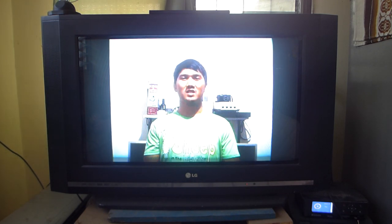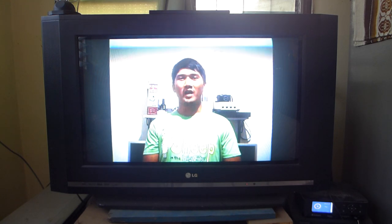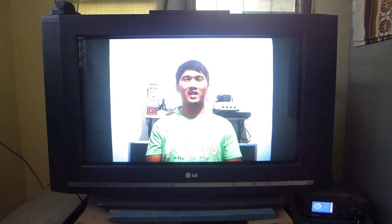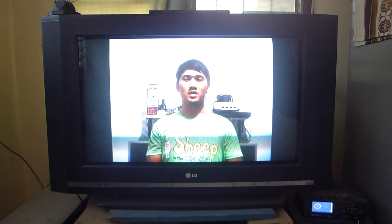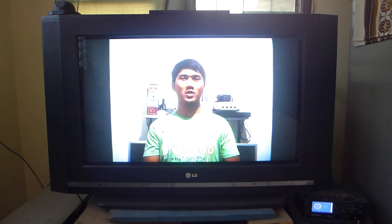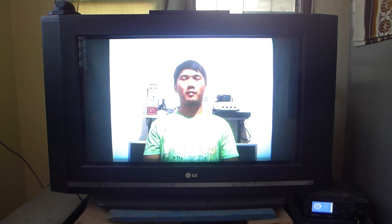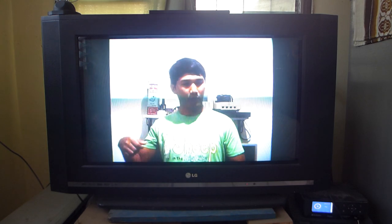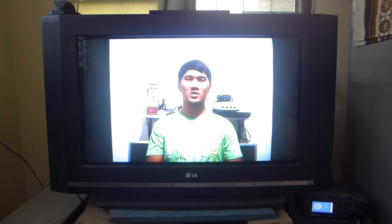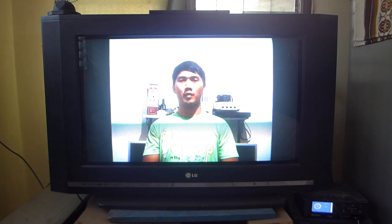I was lucky enough to stumble across one of these TVs in one of the surplus stores that I regularly check from time to time for anything cool. I wanted to nab it as soon as possible because I know I will never find a TV like this again in my lifetime. I paid quite a lot for this TV — around 6,000 Philippine Pesos, which is roughly 120 US dollars.